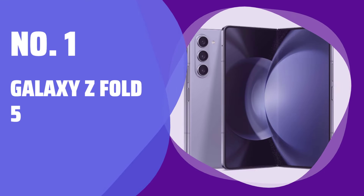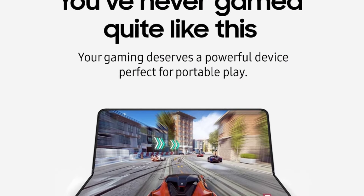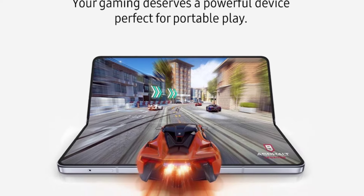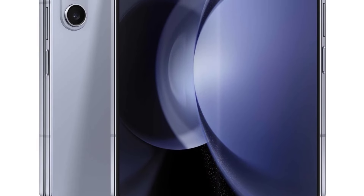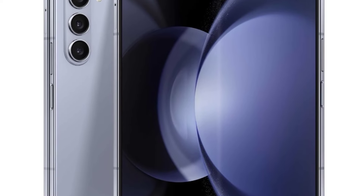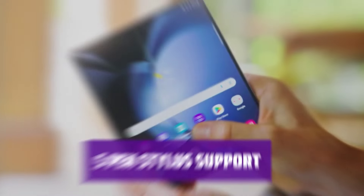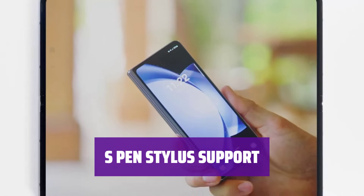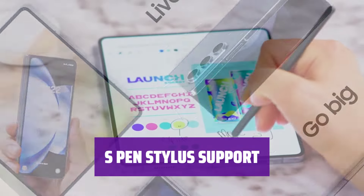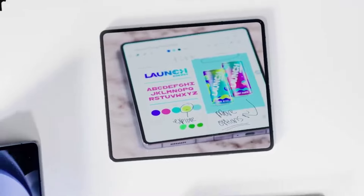Number 1: Galaxy Z Fold 5. The Galaxy Z Fold 5 is the perfect choice for those looking to maximize productivity. Its large inner screen allows you to easily multitask with multiple apps, while the DeX software provides a desktop-like experience when paired with a display. With support for Samsung's S Pen Stylus (sold separately), you can effortlessly take notes and create drawings on the go.